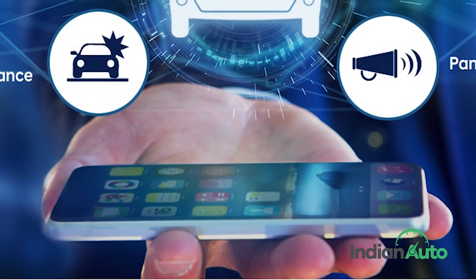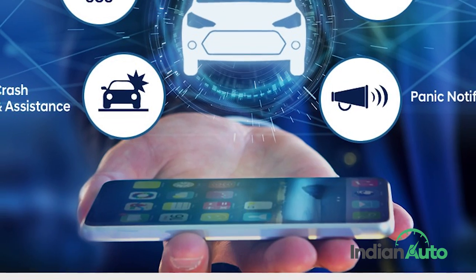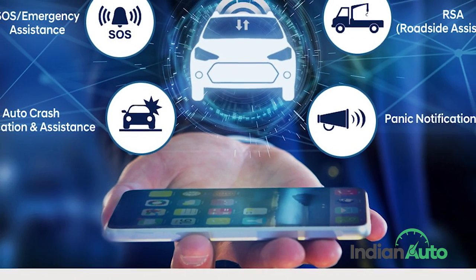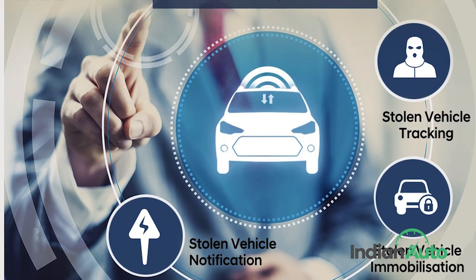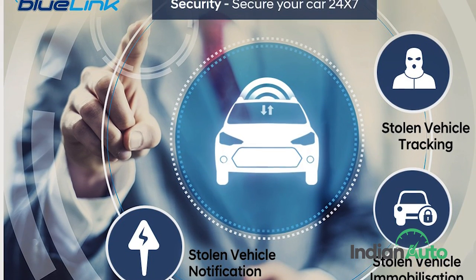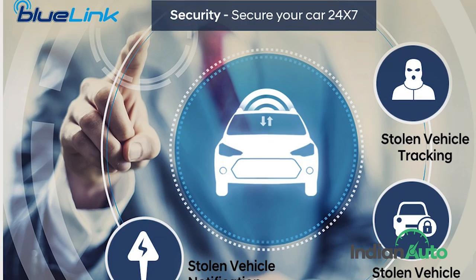For safety, the car's Blue Link system is capable of notifying the owner in the event of a crash and then notifying the relevant emergency authorities automatically too. In case your vehicle does get stolen, the mobile app-assisted system will notify the owner, track the vehicle, and can also immobilize the car remotely.